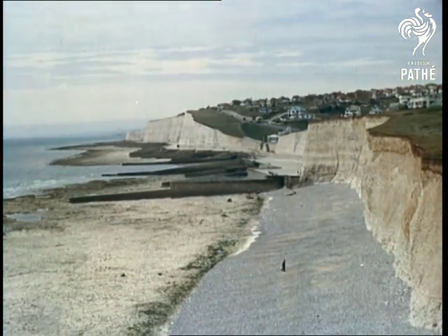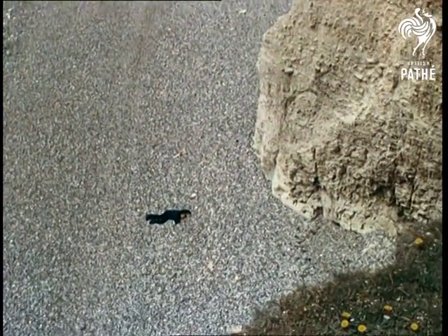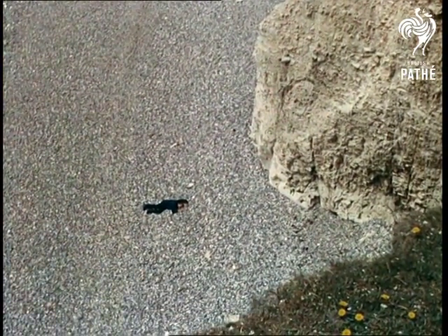This is Britain's south coast, a majestic line of chalk cliffs rising almost vertically from the sea. So serene, in fact, that people are often hypnotized by them, and this happens.